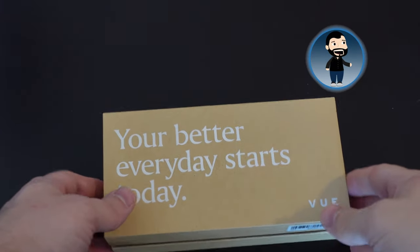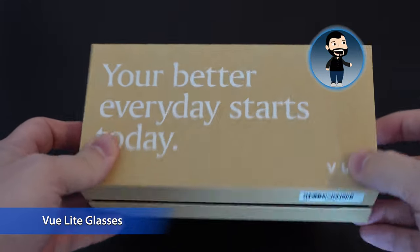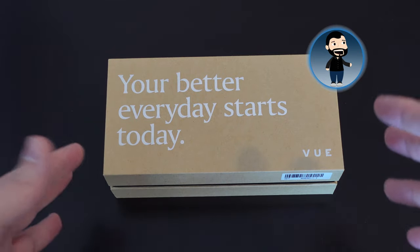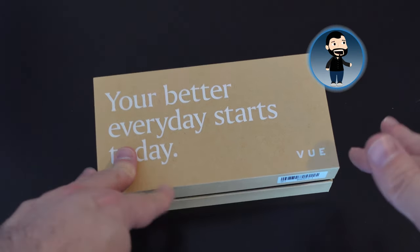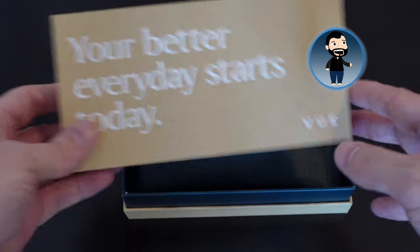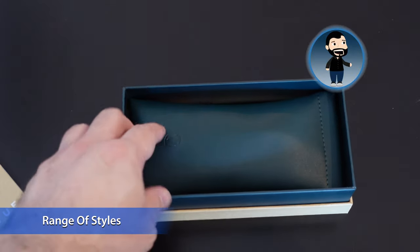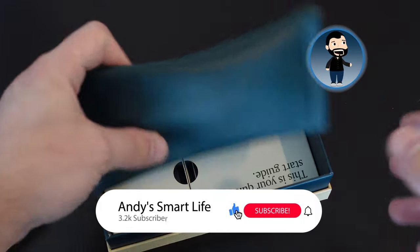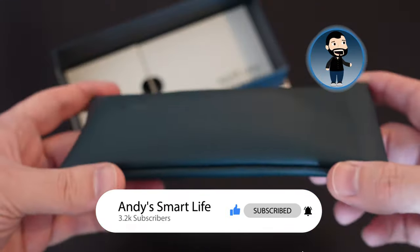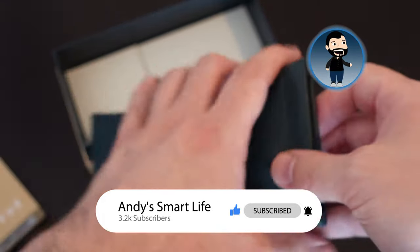Vue smart glasses sent me their new Vue Light, which are apparently lighter and more discreet smart glasses with audio and audiobook capability built in — a follow-on to their Pro version. They've sent me the Leo design, and there are lots of different designs available, unlike the Razer Anzu or Echo Frames where there's only a limited range. There are lots of different frame types and looks. It comes in a neat little pouch.